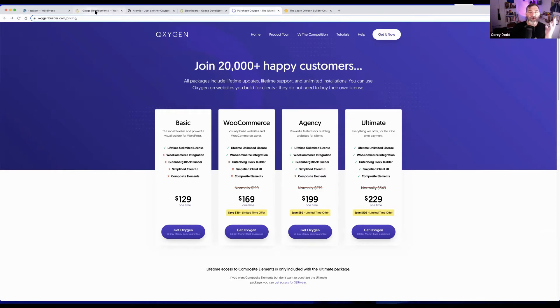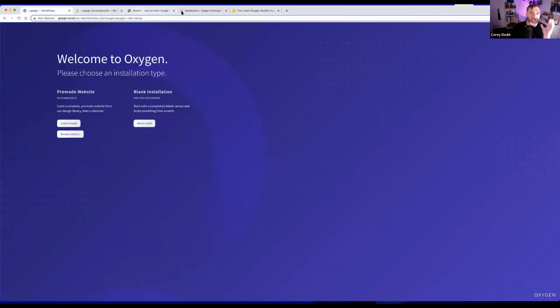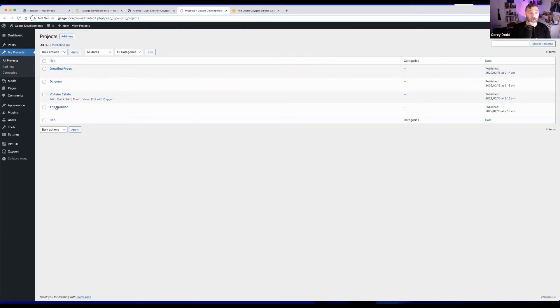Corey presumes WordPress is already installed and won't take things back to the very start. This is a website with WordPress installed. He has a couple of plugins: Oxygen, the Gutenberg integration plugin, and Custom Post Type UI, which allowed him to add a section for projects. He's set things up as if it's a website with some projects already in place.